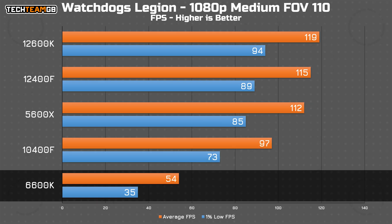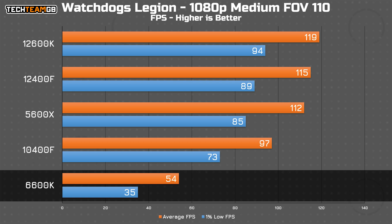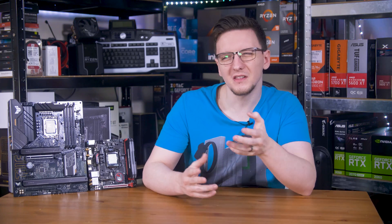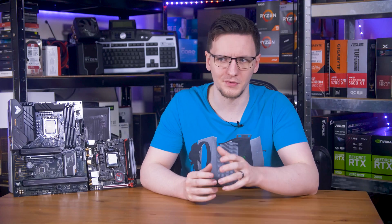Finally, in Watch Dogs Legion, this takes the Cyberpunk approach but even more drastic — especially on average performance, netting less than half of what the 12600K can offer, and almost a third of the 1% low performance too. While this is still playable, you go from a smooth, responsive experience on pretty much any of the other chips to a choppier, more sluggish time on the 6600K. So with an RTX 3060 at 1080p, the 6600K can offer usable if lackluster performance in most titles. It is clearly showing its age, and an upgrade to even an i5-10400F would offer a sizable performance leap with this class of GPU.